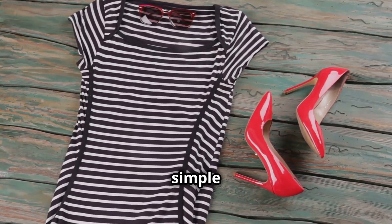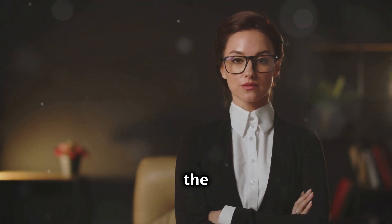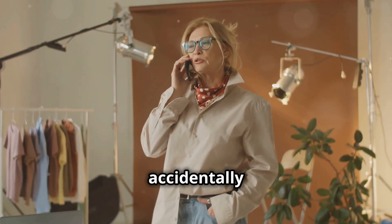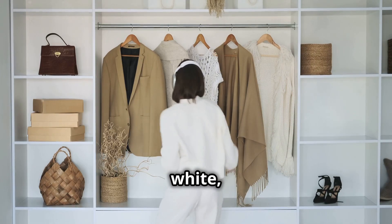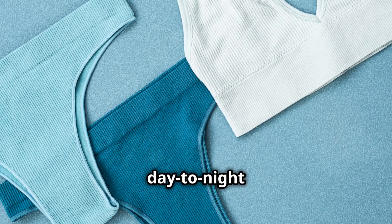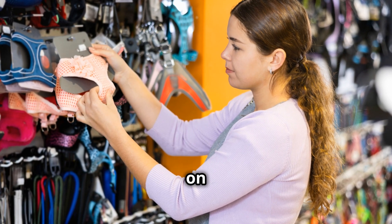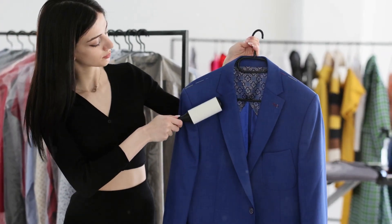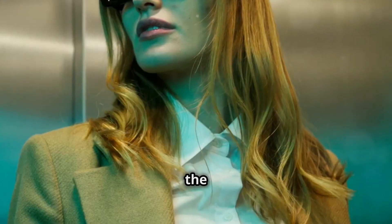The key here is to keep it simple and sophisticated. Avoid anything too flashy or revealing for the daytime — we're going for professional chic, not "accidentally wore this to work" vibes. Think neutral colors like black, white, navy, or beige. These colors are like a blank canvas, ready for you to paint your day-to-night masterpiece. Once you've got your base, it's time to layer on the magic.